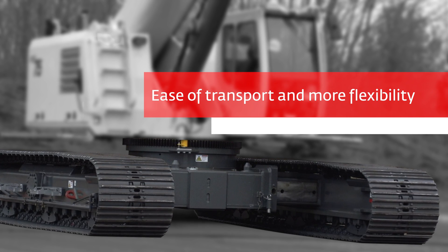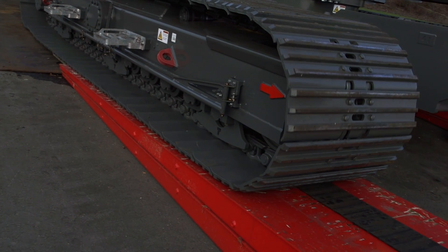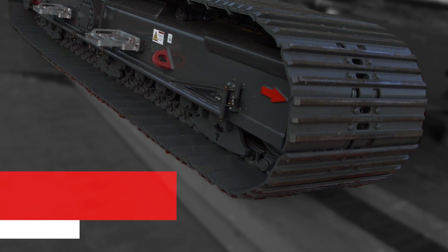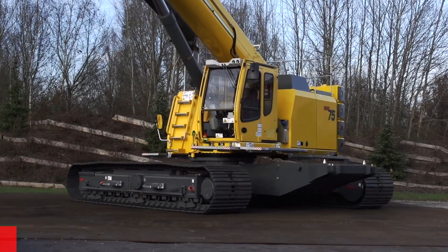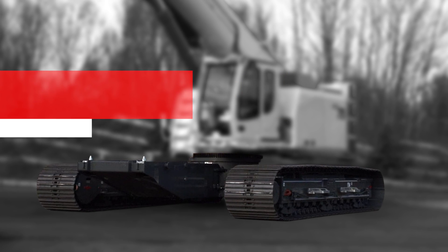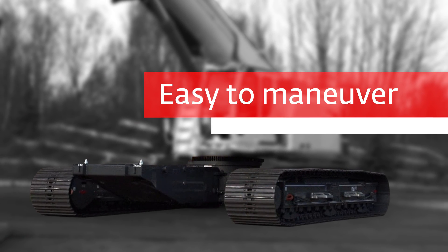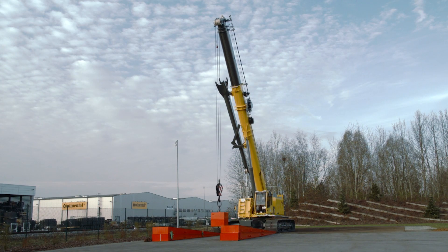Achieve superior results — go almost anywhere thanks to heavy-duty crawler tracks for all-terrain productivity. The two-speed hydrostatic drive also allows for skid steering and counter rotation, and the top-rated gradeability makes these machines easy to maneuver no matter what challenges arise on the job site.